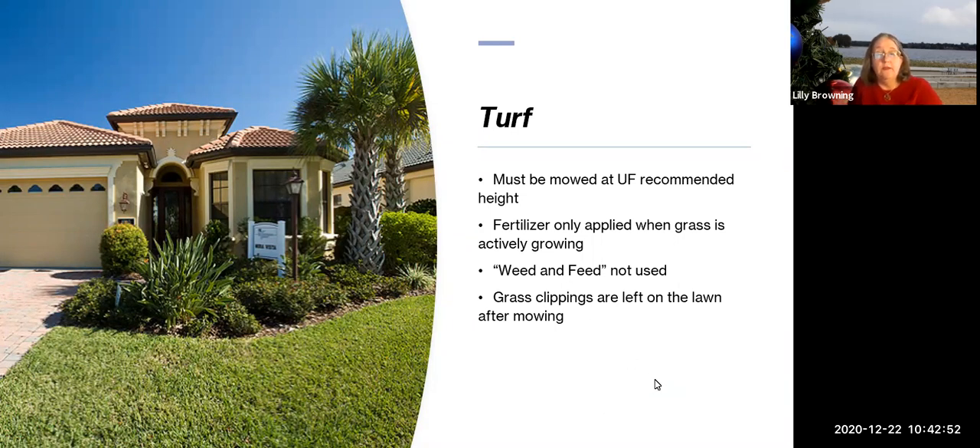Grass clippings are left on the lawn after mowing — except in that 10-foot area around a waterway. Leaving clippings won't cause thatch; it actually provides enough nitrogen that you can skip one fertilization per year. If you follow UF recommendations of two to four fertilizations, you can skip one just by not picking up those grass clippings. If you do compost them, that's fine — but don't put them out for the trash.